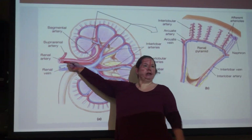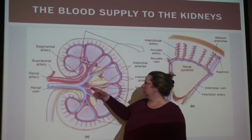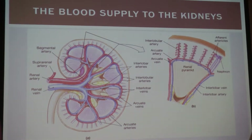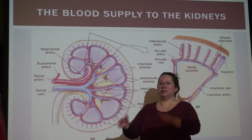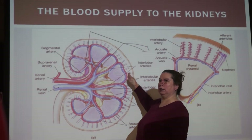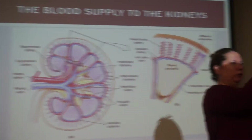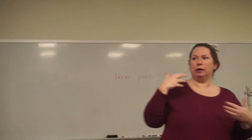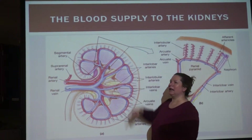We start with the renal arteries. They branch off into segmental arteries — maybe three, four, or five per kidney. Then we have interlobar arteries running between the renal lobes. As they come up, they arc at the boundary between cortex and medulla, around the tops of the renal pyramids — so they're called arcuate arteries. Then you have interlobular arteries. People confuse interlobar and interlobular — interlobar runs between lobes, interlobular runs between the smaller lobules.